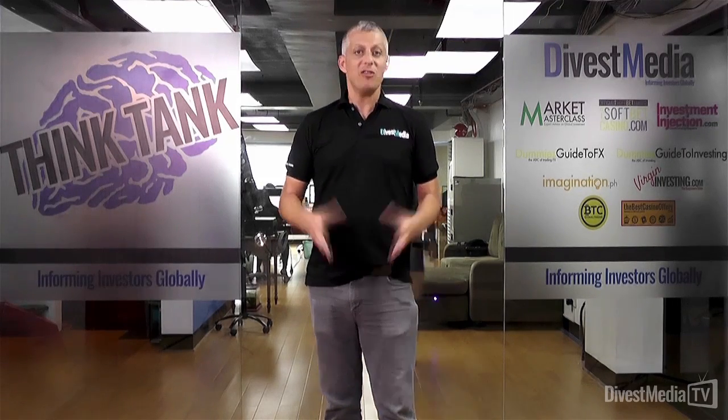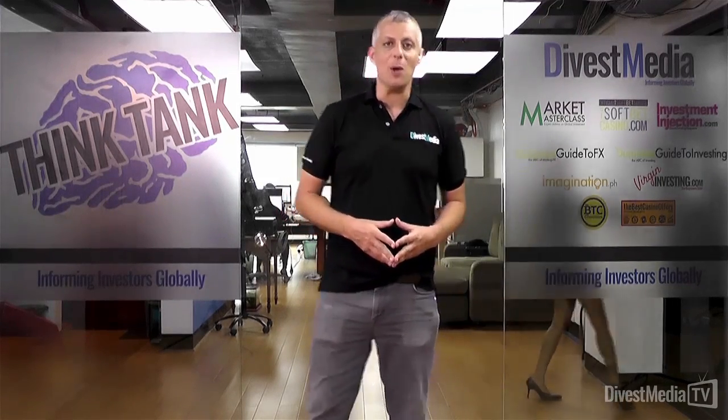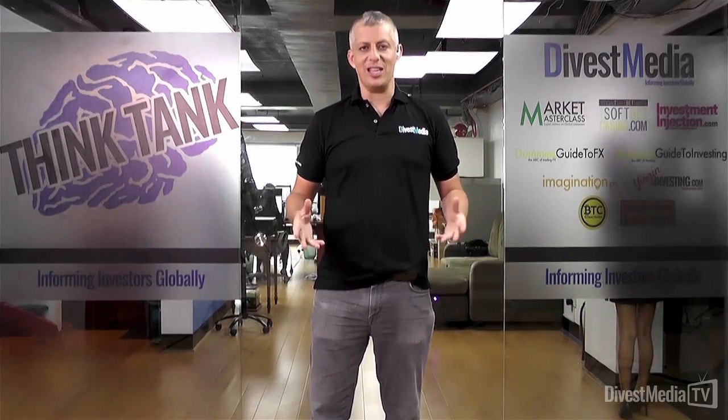Welcome to our Find a Broker section. You've taken the right decision to start investing your money. Now all you need is a broker to act on your behalf. How do you find the right broker? What do you need to look for in a broker? How do you decide who to go for?